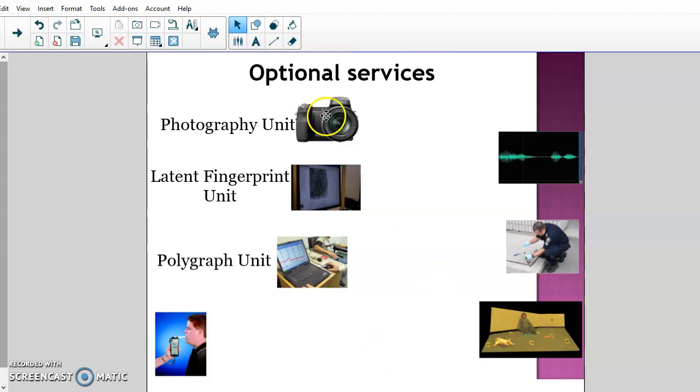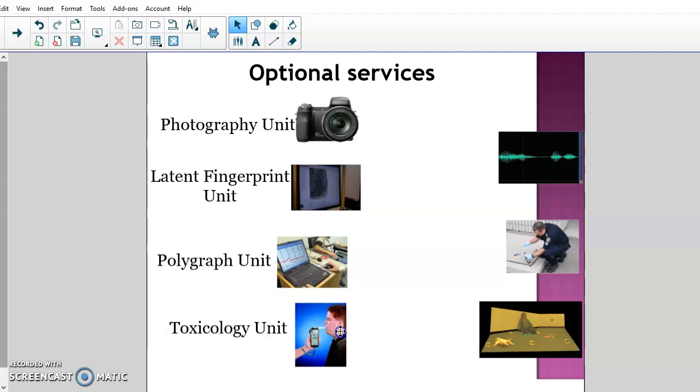Some of the bigger labs have a polygraph unit with trained personnel who know how to administer and interpret polygraph tests correctly. This isn't super common, but usually at least one lab in each state has a polygraph unit so it can be used when needed.